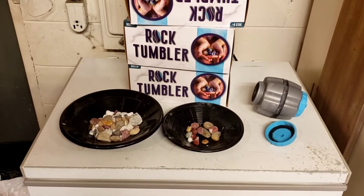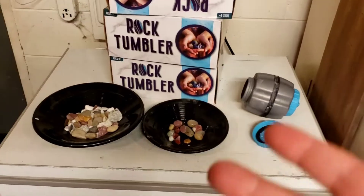I got two for the website and one for DGP Outdoors, so I did get you one, Chris, if you're watching. Let's get back to the house and I'll show you more on these awesome little rock tumblers you can get at Five Below for ten dollars.